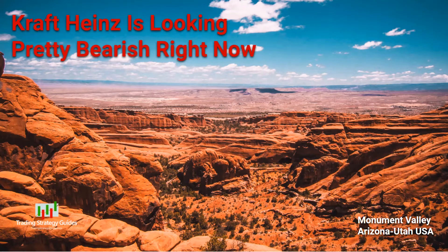Kraft Heinz has had a pretty good run for a few weeks, but I think it's looking kind of bearish right now. Stay around and I'll show you what I'm talking about.